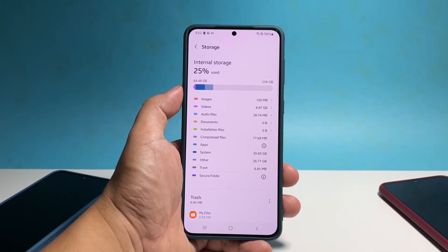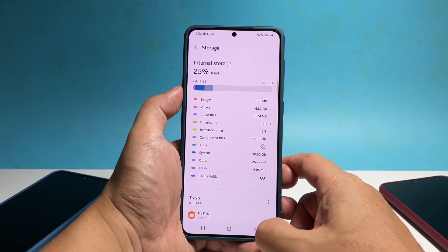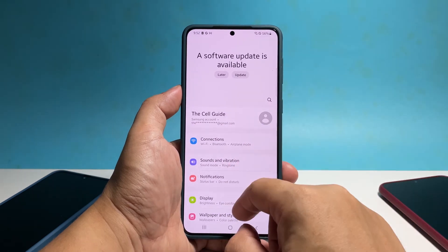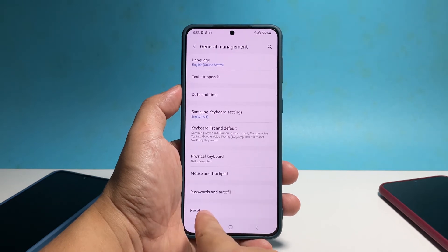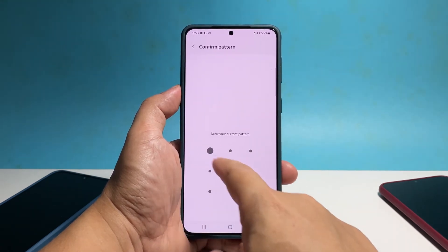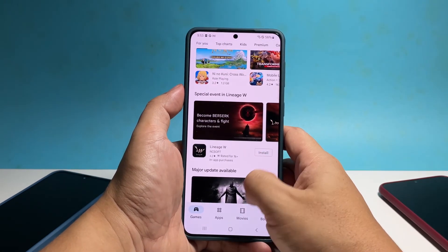Assuming that your phone has updated firmware and still has enough storage, then what you need to do next is to reset all settings if the problem continues. Doing so will bring all the settings back to factory defaults without deleting any of your files or data. To do that, launch the Settings app again, scroll all the way down and tap 'General Management,' tap 'Reset' and select 'Reset All Settings.' Tap 'Reset Settings' and enter your security lock if prompted. Tap 'Reset' and wait until your phone finishes the settings reset. Your phone will reboot and after that, it should work properly without the lags and freezes.